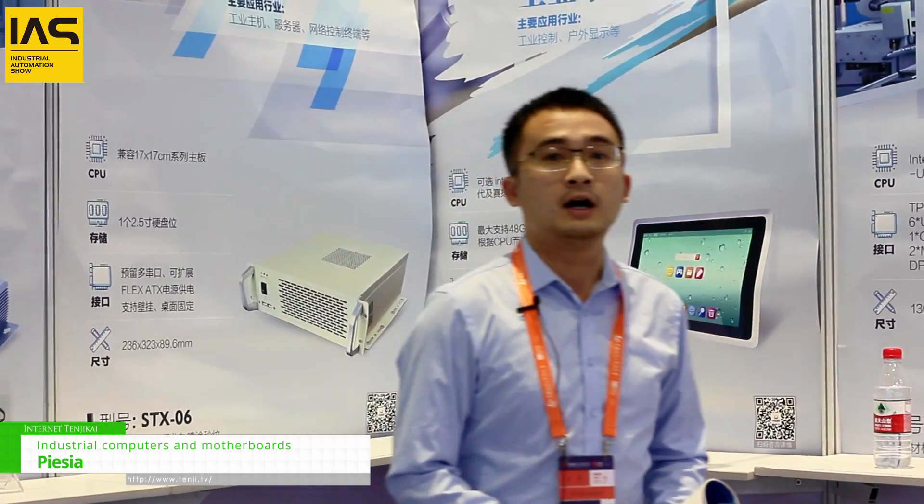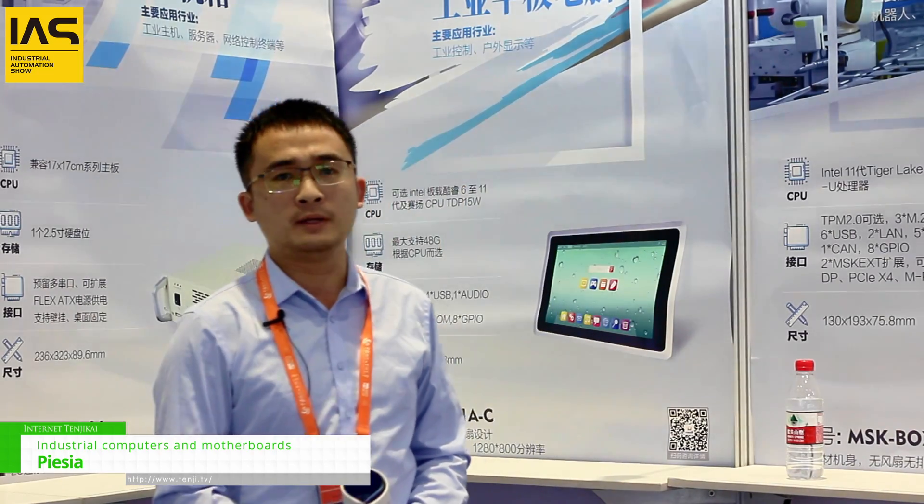We have about 100 people in Shenzhen. It's both OEM and ODM service. So if you have any requirements for the motherboard and the mini PC, you can feel free to contact us.